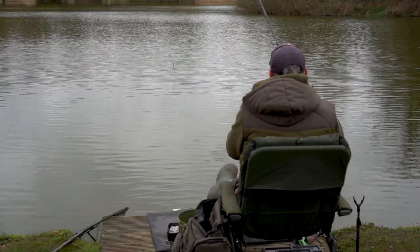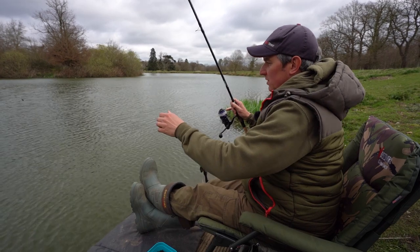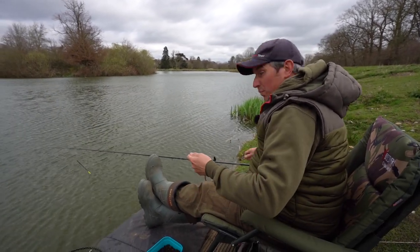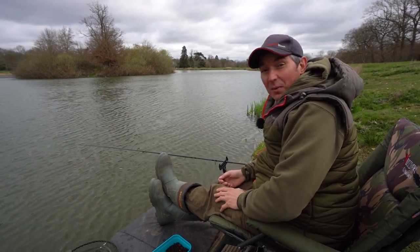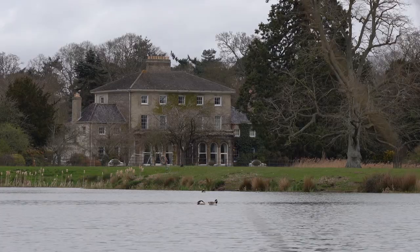It's gone very quiet since that fish this morning, but sometimes that's what can happen, especially on these shallower venues. When the light levels get up, the perch can go off the feed, but hopefully a bit later this afternoon, if I keep plugging away and keep spraying the maggots out there, we can persuade that float to go under a couple more times.